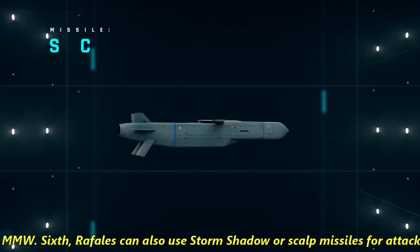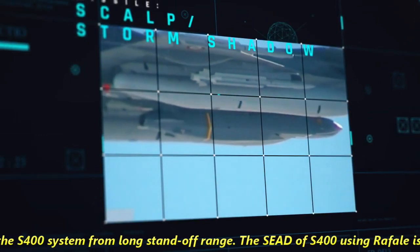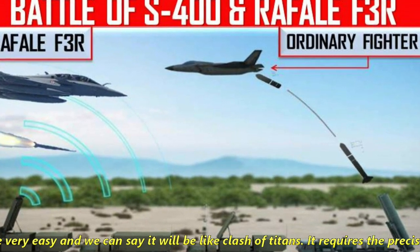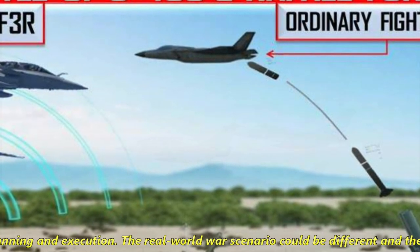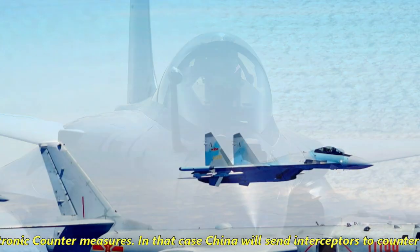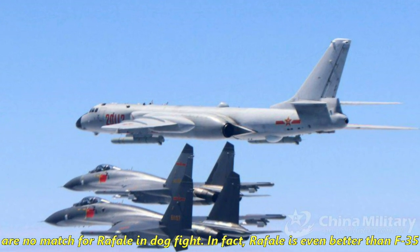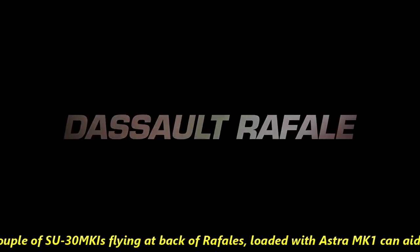Sixth, Rafales can also use Storm Shadow or Scalp missiles to attack the S-400 system from long standoff range. Taking down an S-400 using Rafale is not going to be easy — it will be like a clash of titans, requiring precise planning and execution. In a real-world scenario, Rafales might still get detected even after applying all countermeasures, in which case China would send interceptors. Though Chinese jets are no match for Rafale in a dogfight — Rafale is even considered better than the F-35 in close combat — a couple of Su-30 MKIs at the rear loaded with Astra Mk-1 missiles can aid in taking down any Chinese interceptors scrambled.